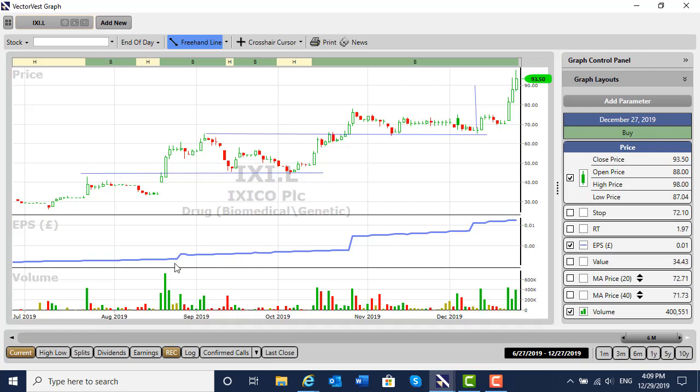The share is called IXI.L. It's a share that I didn't know, I must admit. But we can see that the share is growing and earning strongly. In this area, the price rose and the volume rose. That's a good sign. And then, very importantly, as the price started to pull back, the volume disappeared, saying that there are actually no sellers around.